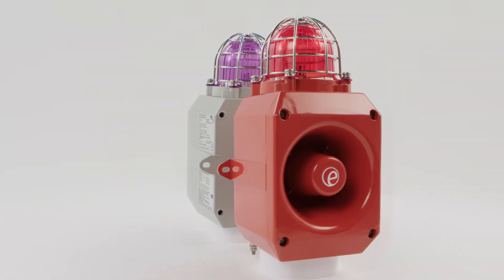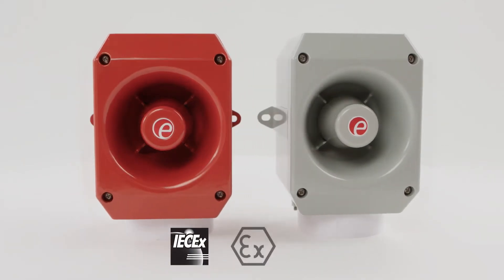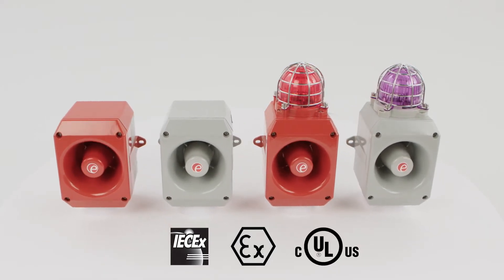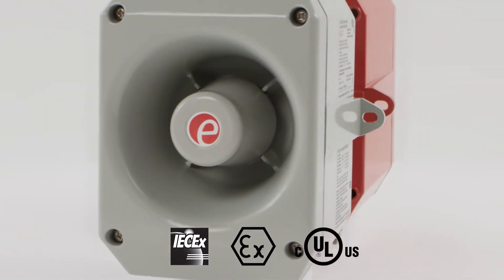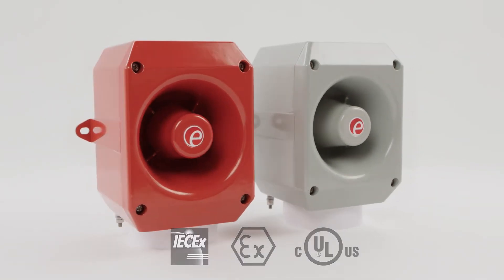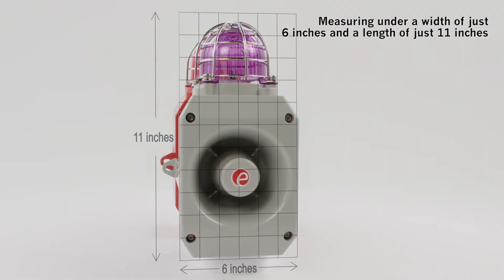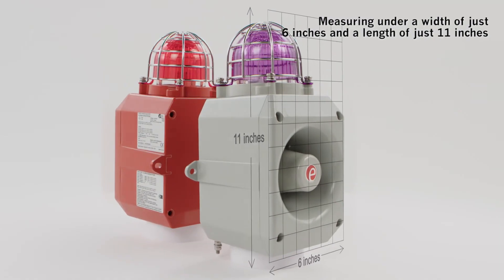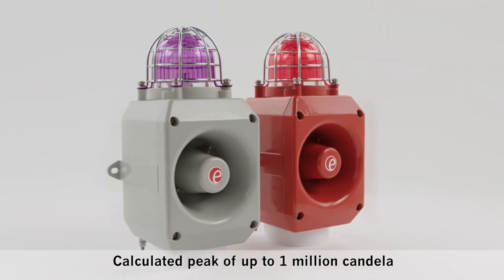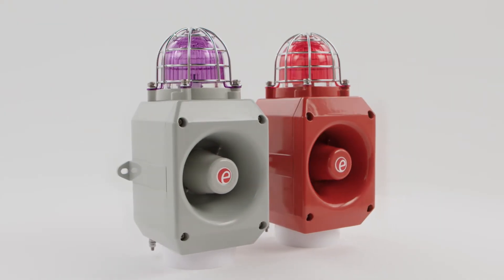The D2X range provides compact, high performance audible and visual warning signals for IECEx, ATEX Zone 2 and 22, NEC or CEC Class 1 and Class 2 Division 2, NEC Class 1 Zone 2 and Zone 22, CEC Zone 2 and 22 and Class 2 Division 2. A truly global product range, the D2X delivers powerful audible and visual signalling for hazardous locations in a compact enclosure. The D2X range comprises an alarm horn sounder and combined horn and strobe units with xenon lights of 5 and 10 joule.